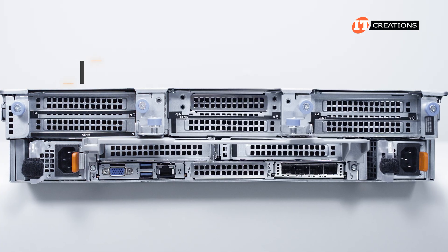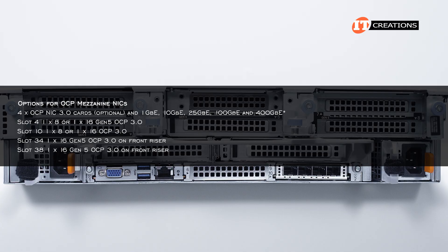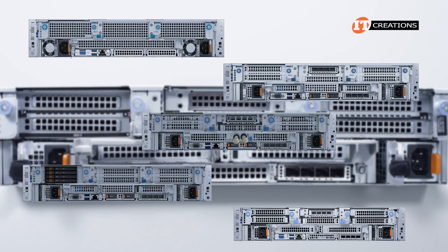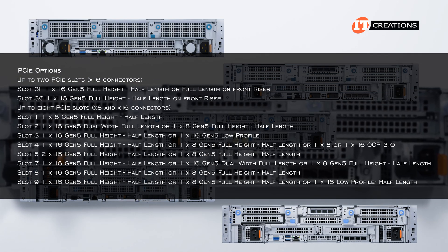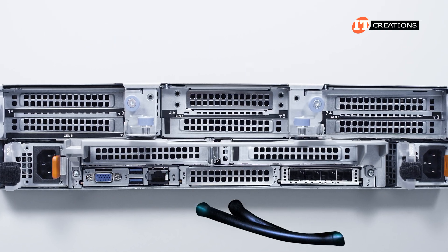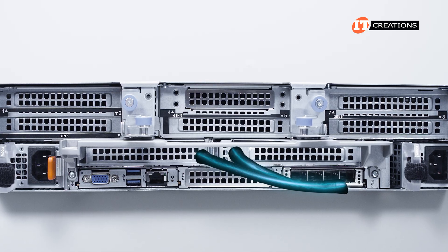This platform can support up to four OCP mezzanine card slots for network communications. If this platform is configured with processor liquid cooling modules, you will also lose a few PCI slots to the inlet and outlet tubes.